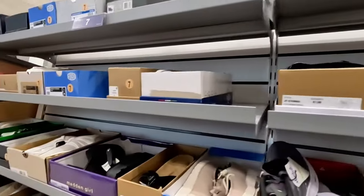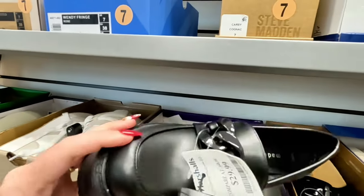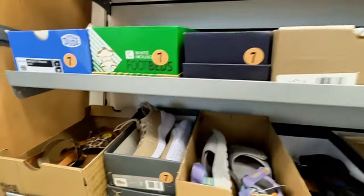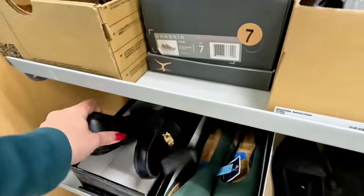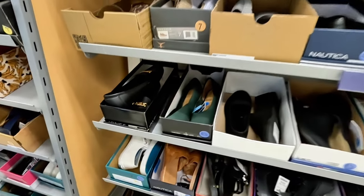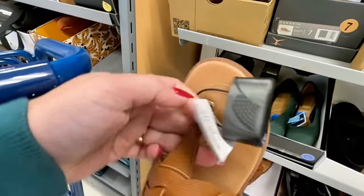Let's move up to the bigger sizes. Look at these Madden Girls for $30. Let's keep looking — look at these Jones New York in black, that's cute. I don't see a price for that. Oh, look at these little nautical ones — $20 for those.